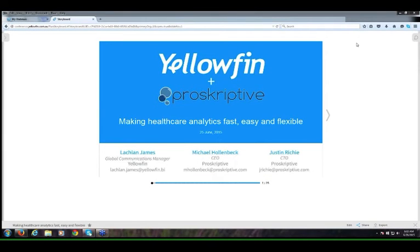Thanks for joining this Making Healthcare Analytics Fast, Easy and Flexible webinar brought to you by Yellowfin and Prescriptive. I'm Yellowfin's Communications Manager Lachlan James, joined on the line by Prescriptive CEO Michael Hollenbeck and CTO Justin Ritchie. Welcome, gentlemen.